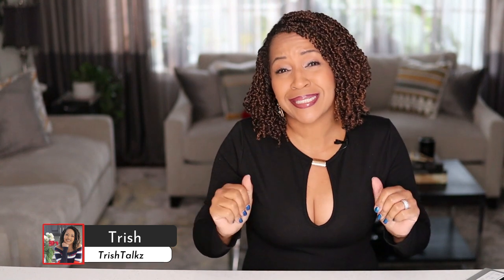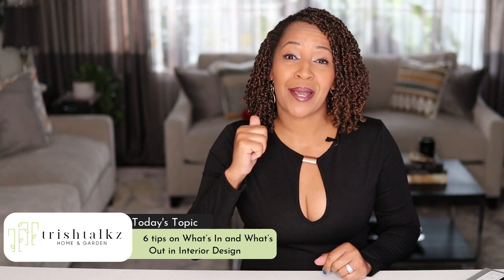Hello and welcome. I am Trish and this is Trish Talks, and on this channel I offer tips on interior design, DIY home renovation projects, and gardening. On today's video I'll be offering up six tips on what's in and what's out in interior design. This is going to be a lot of fun, so let's get started.